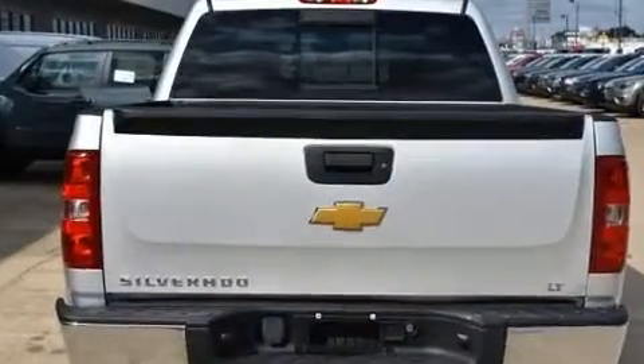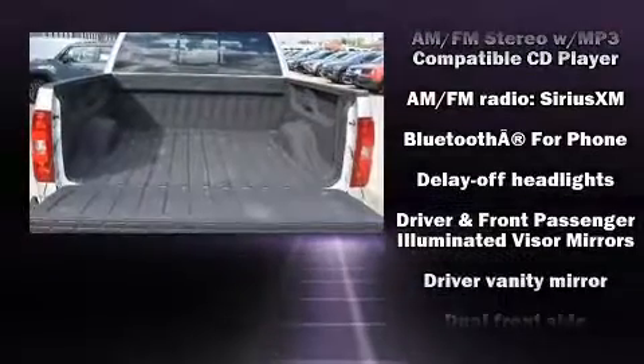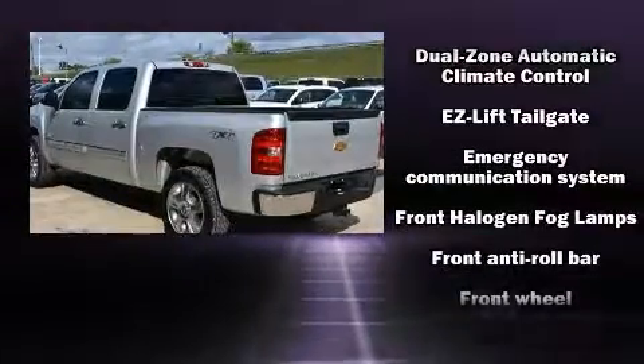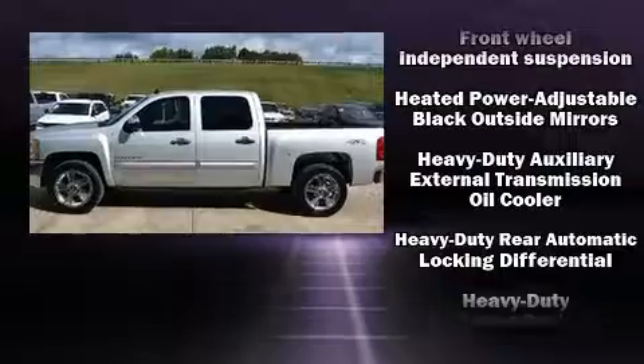Chevrolet infused the interior with top shelf amenities such as front and rear reading lights, a tachometer, variably intermittent wipers, a rear-step bumper, fully automatic headlights, and power windows.